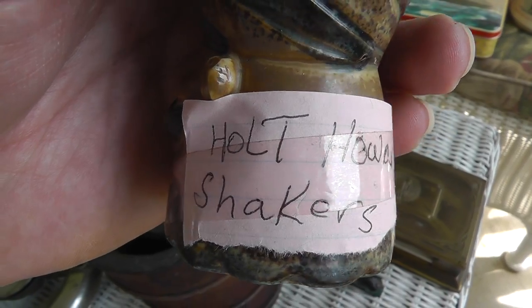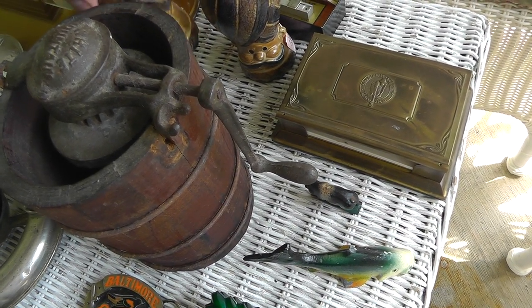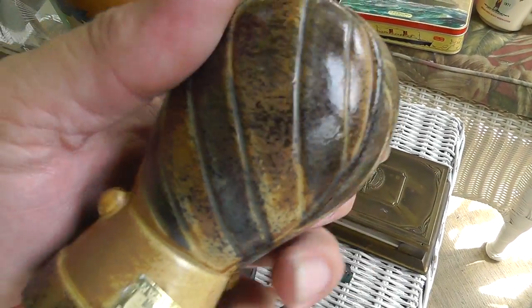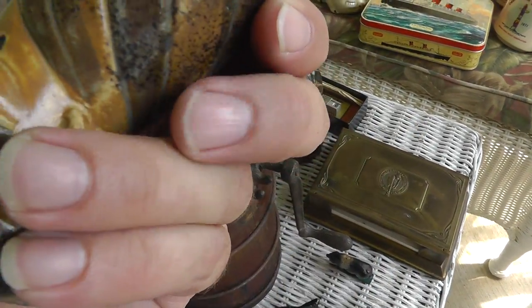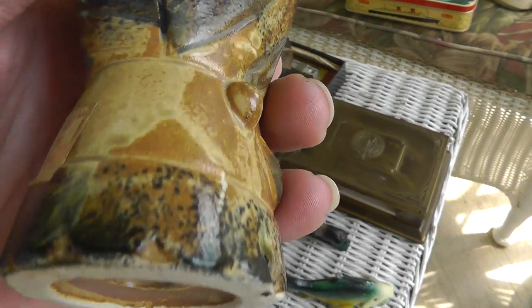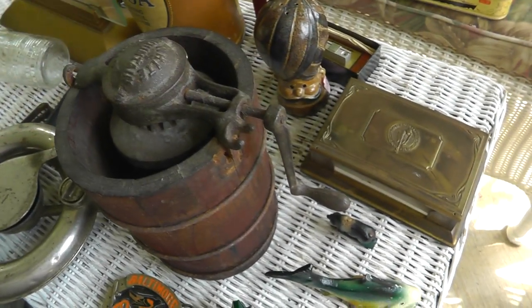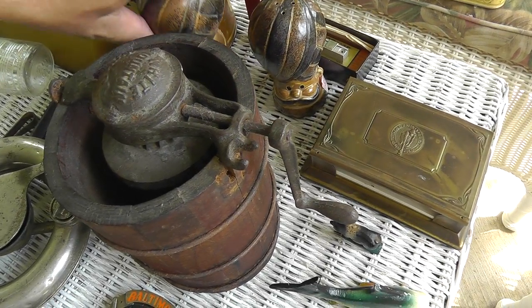Salt and pepper shaker — Holt Howard. Or is it Howard Holt? I always want to call it Howard Holt, it just sounds better. Very collectible. Where's the sticker? There it is — got the HH on it. Very collectible. That was $5 for the pair.